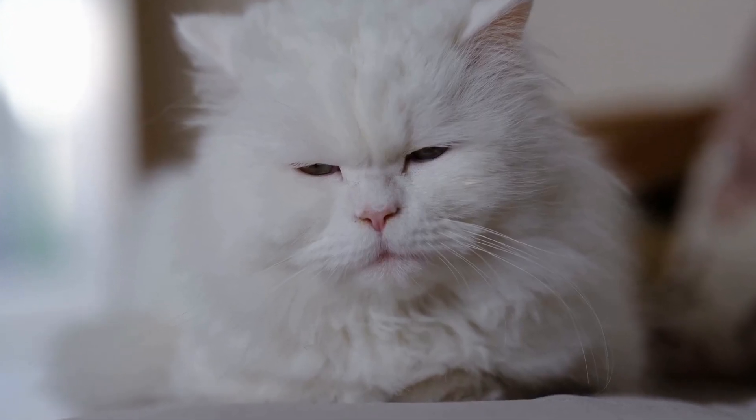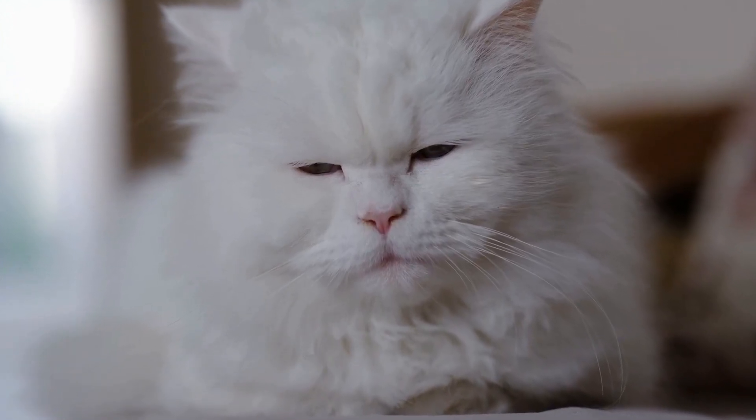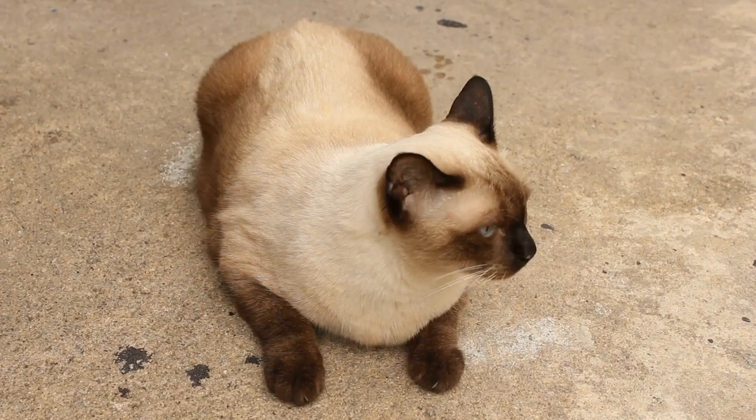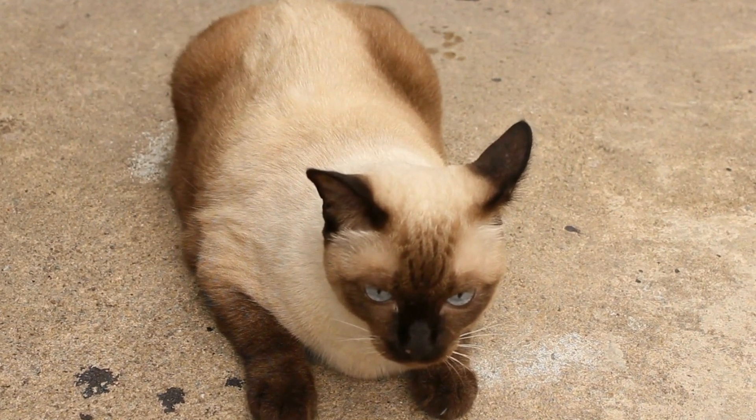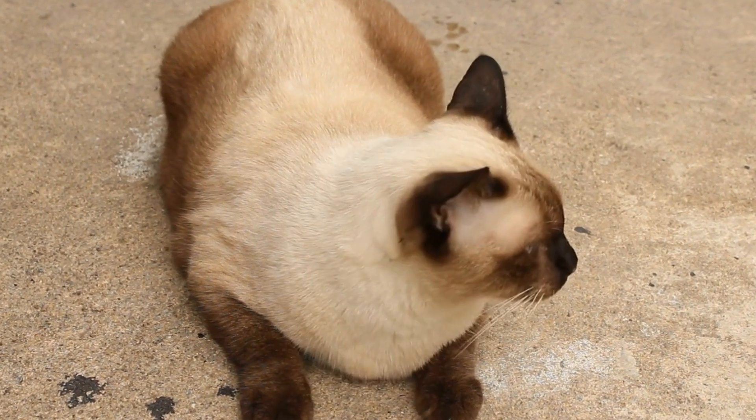Moreover, the calming effect of the enclosed space appeals to their natural instincts. So, the next time you see your cat diving headfirst into a cardboard box, remember that they're simply indulging in their labyrinth-loving nature.